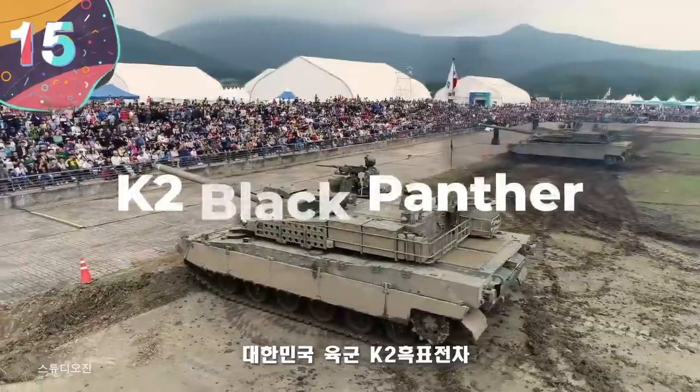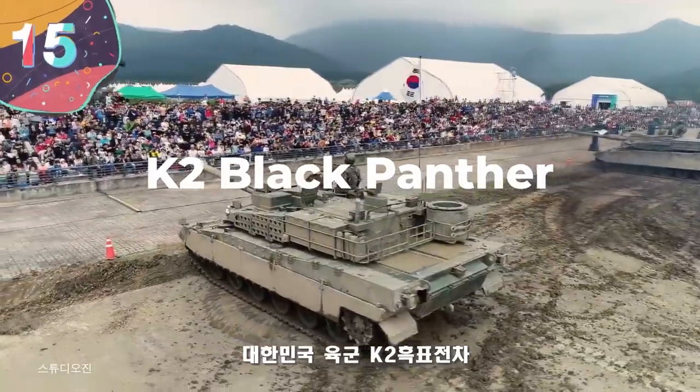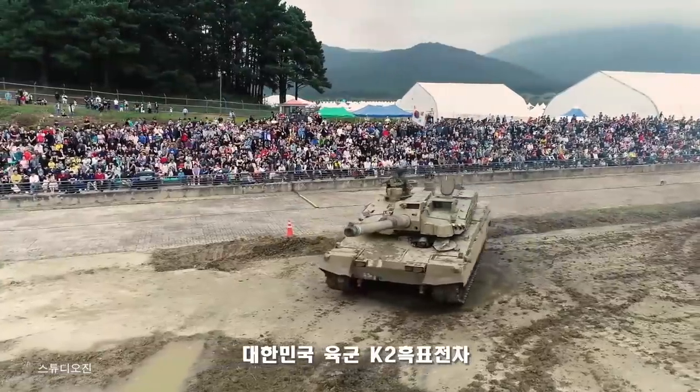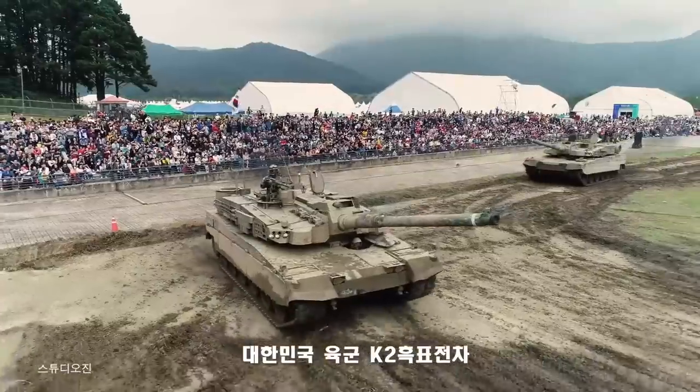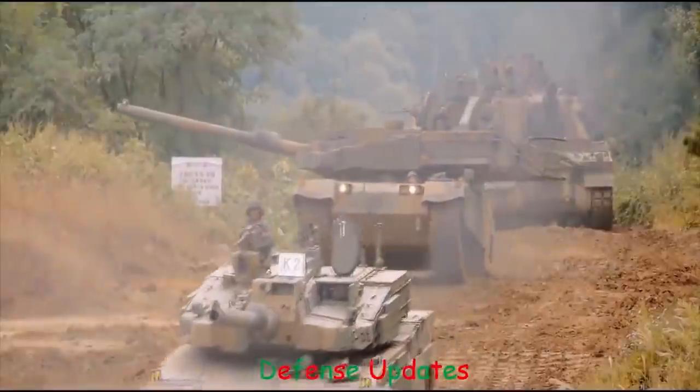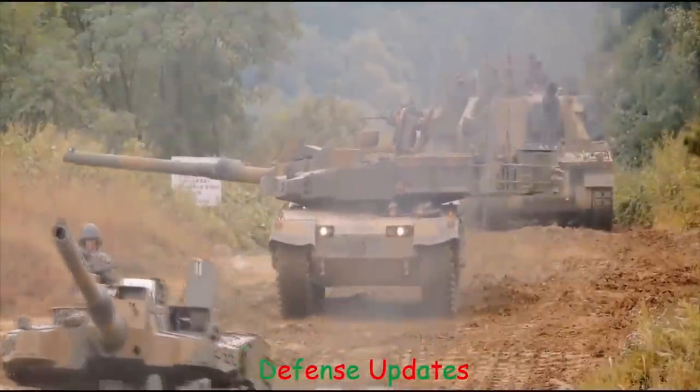Number 15: K2 Black Panther. The South Korean-designed K2 Black Panther is one of the most advanced main battle tanks used by any military in the world. At a cost of $8.5 million each, they're also the most expensive, because of all the modern technology that's been incorporated from the initial design stages.